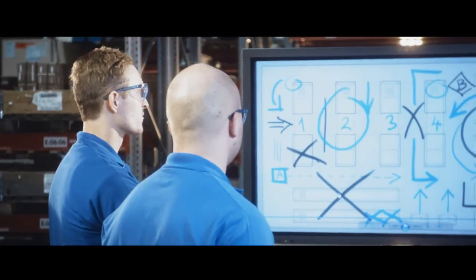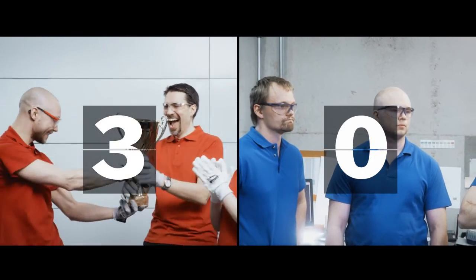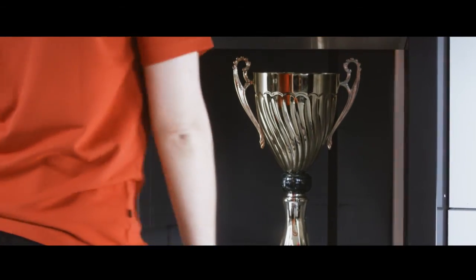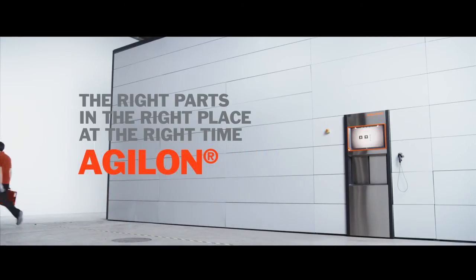It's a hat trick for the A team. That was a brilliant performance by the Agilon team, combining speed, ingenuity, and agility. The right parts, in the right place, at the right time. That's it today.